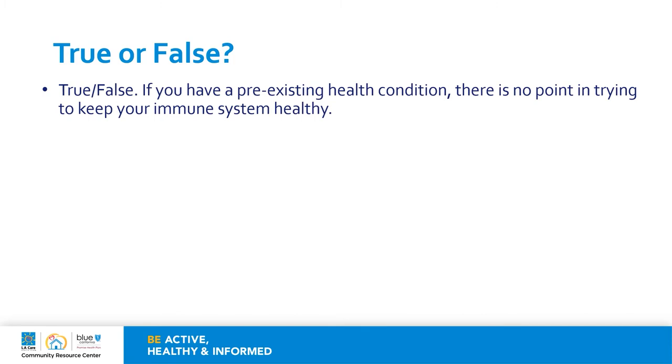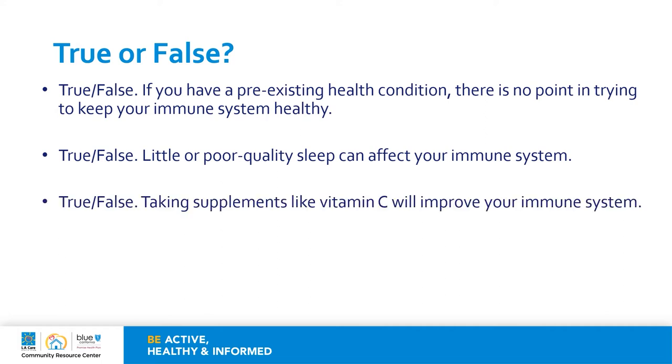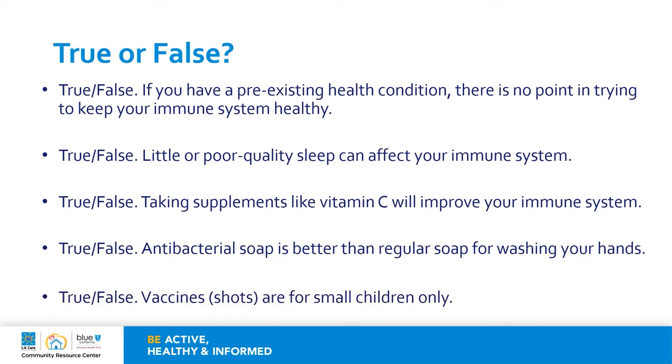True or false: if you have a pre-existing health condition, there is no point in trying to keep your immune system healthy. True or false: little or poor quality sleep can affect your immune system. True or false: taking supplements like vitamin C will improve your immune system. True or false: antibacterial soap is better than regular soap for washing your hands. True or false: vaccines or shots are for small children only.